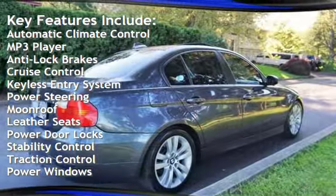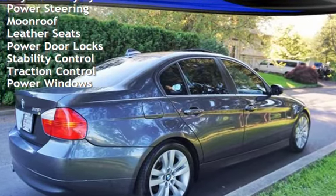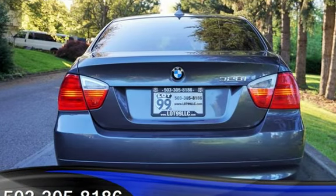Additional features include cruise control, keyless entry, power steering, moonroof, leather seats, power door locks, stability control, traction control, and power windows.